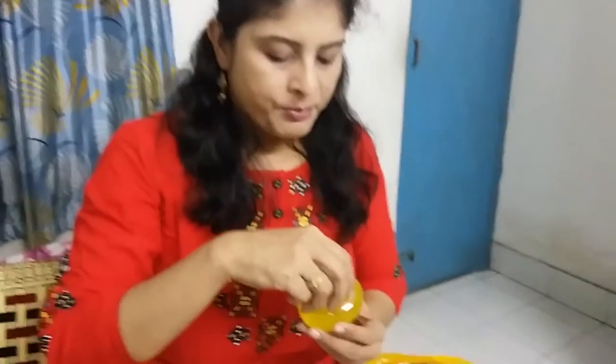These beads exfoliate our dead cells, giving a very clean, fresh, and radiant look. I used this product for five to seven days. I wash my face two times — in the morning and in the evening after coming back from my workplace. As I wash my face, I can see a clean, fresh, and radiant look. It removes the oiliness of the face.